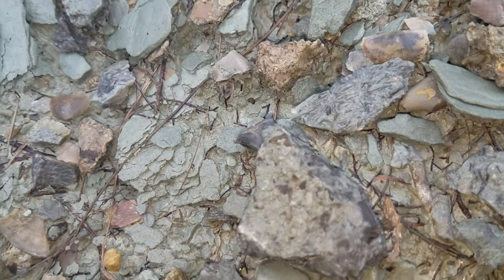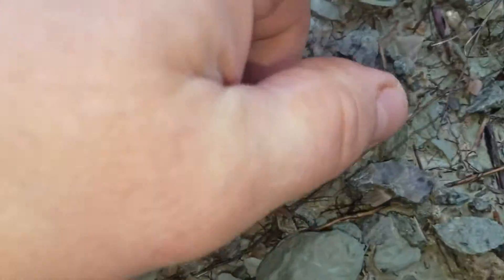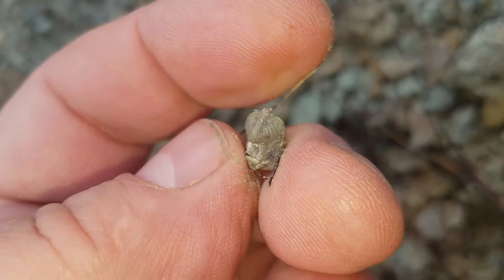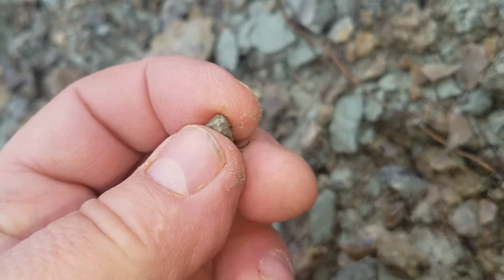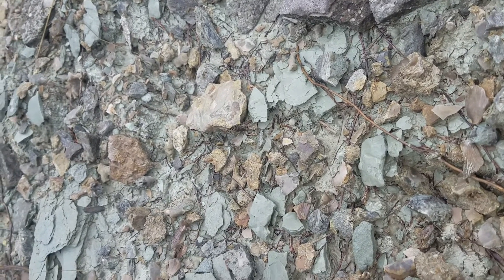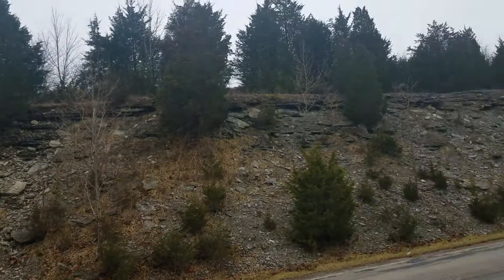We have the back end of a trilobite right here. The poor guy's broke in half. Let's see what else we can find. I'm just going to keep this running — this is my first YouTube video. We're fossil hunting here in Southeast Indiana. It's a great sight.